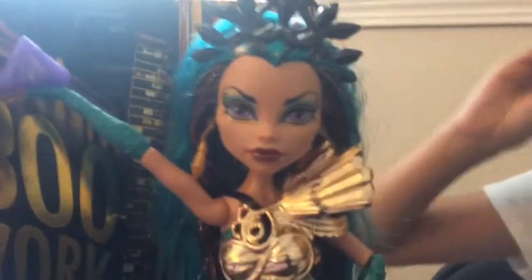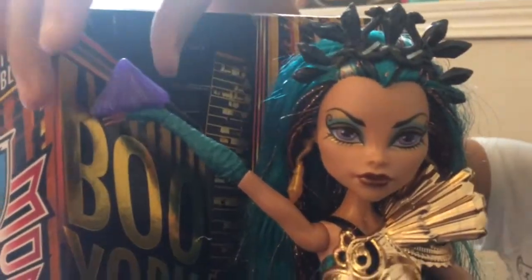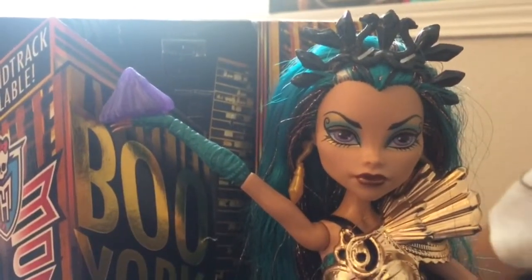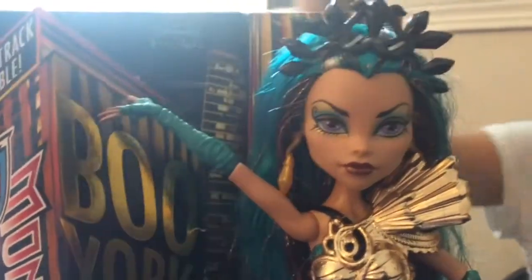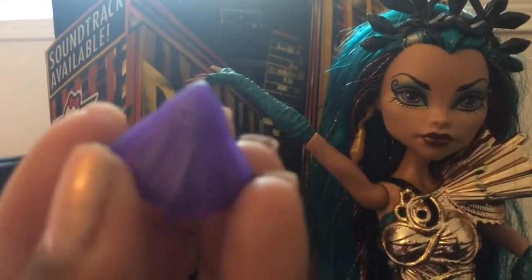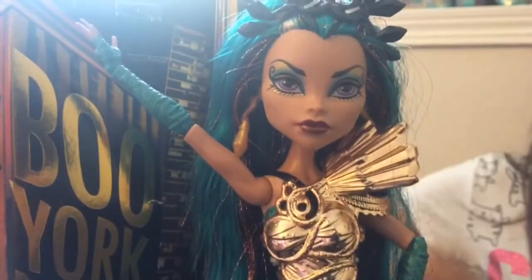I'm gonna start with this thing in her hand — I had no idea what it is. It is purple though, that's all I know. It looks like some kind of stone, like a stone, like that thing she picks up or something.